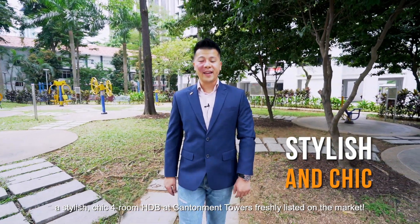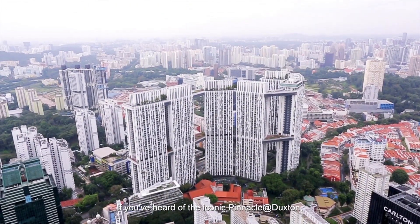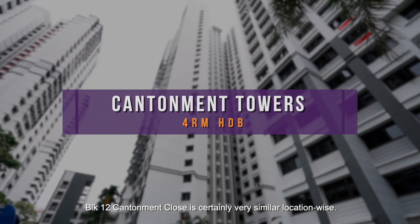A stylish, chic 4-room HDB at Cantonment Towers, freshly listed on the market. If you have heard of the iconic Pinnacle at Duxton, Block 12 Cantonment Close is certainly very similar location-wise.